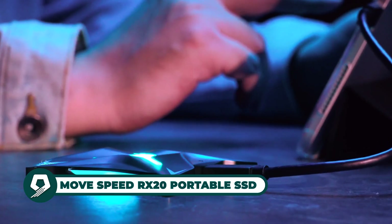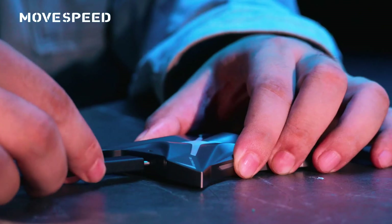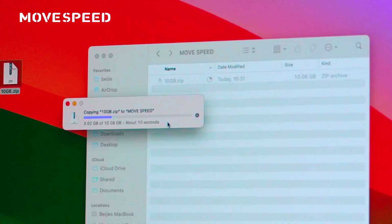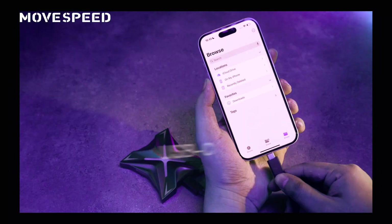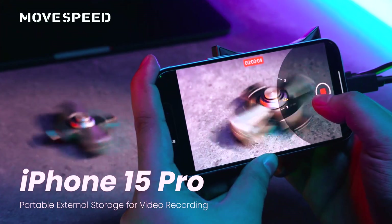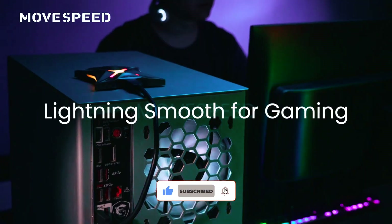The Move Speed RX20 portable SSD offers blazing-fast 2000 MB/s read and write speeds with a USB 3.2 Gen 2x2 interface, perfect for quick game loading and file transfers. Compact and durable with a zinc alloy casing, it supports universal compatibility across Windows, macOS, Linux, and Android devices including smartphones and PS5. Featuring a sleek spaceship-inspired design with RGB lighting effects, it's both functional and stylish for gamers, content creators, and remote workers alike.